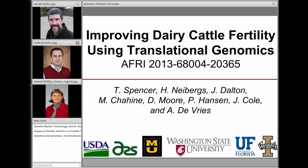Today he is going to talk about a research program on improving dairy cattle fertility using translational genomics. Please welcome Joe Dalton. Thank you very much, Donna. As you mentioned, we are going to talk about trying to improve dairy cattle fertility using translational genomics.